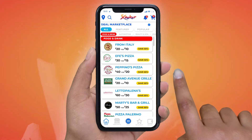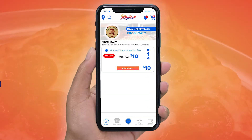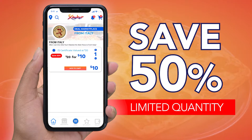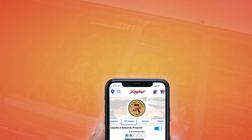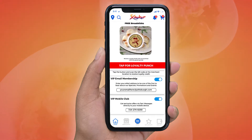Go to the Deal Marketplace section of the free Zucker app, select their deal and save. Purchase the deal and save 50% while knowing you're helping a local restaurant. While on the Zucker app, join their VIP loyalty club and receive exclusive offers via email and text message.